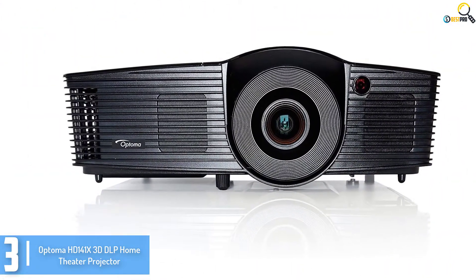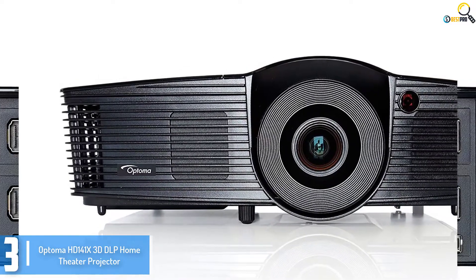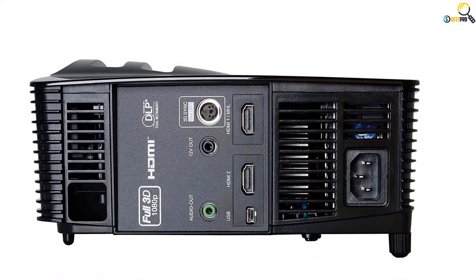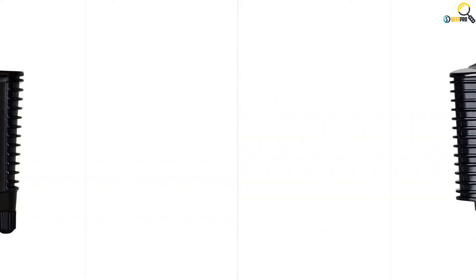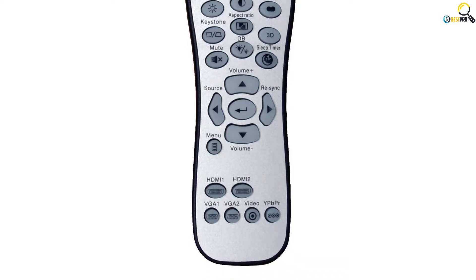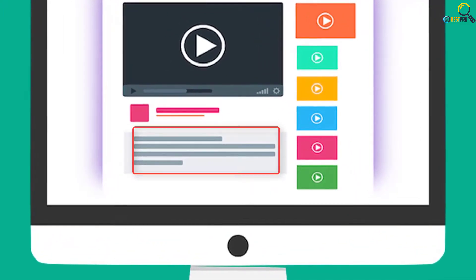The HD 141X is able to deliver a high performance cinematic quality. It comes with a remote control system that lets you easily control all the functions of the projector. It comes with an AC power cord, user's guide, and multilingual CD-ROM among others. The projector is very ergonomic and one of the awesome home theater projectors available on the market today. Check out the description for more information about this product and the latest price.